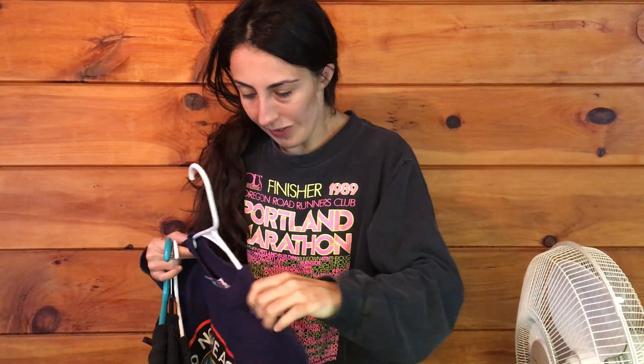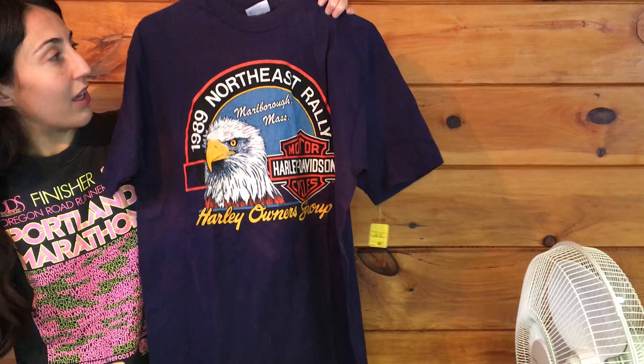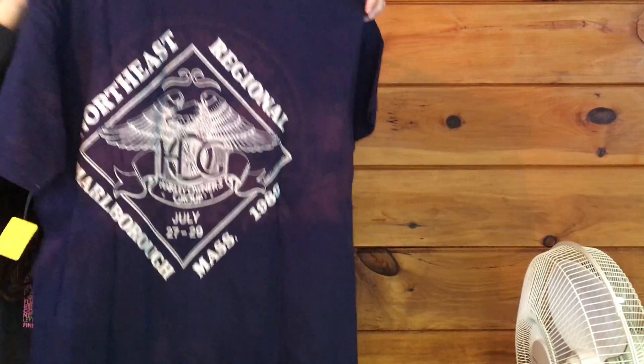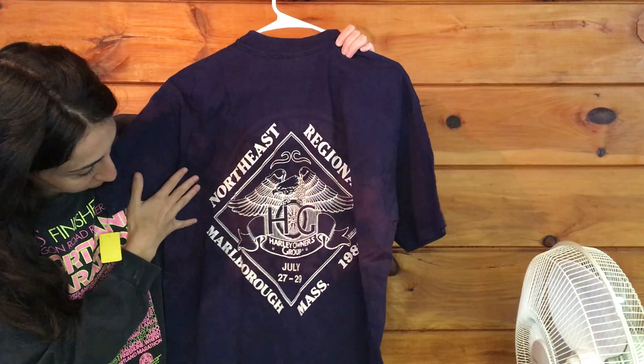First we're going to start with the fake Harley Davidson t-shirt I accidentally got. Well, I didn't accidentally buy it, but I didn't realize it was fake. It has a Hanes tag, not a Harley Davidson tag, so that should have tipped me off, but it didn't. But it's still a vintage t-shirt from 1989, which is cool.